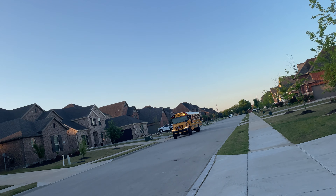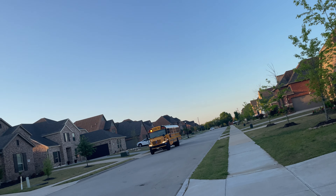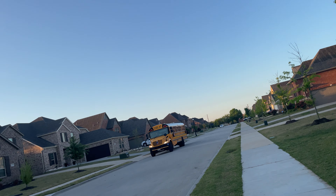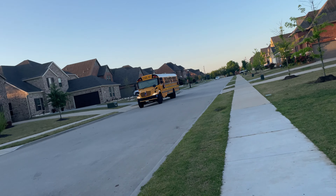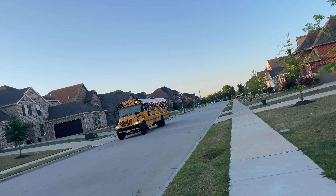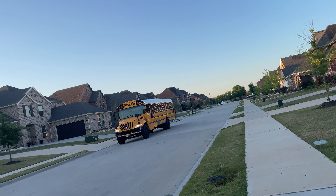The fines are not low at all. You will be heavily fined when you violate any of the laws or rules around driving next to the school bus.